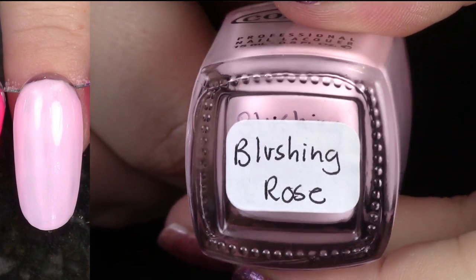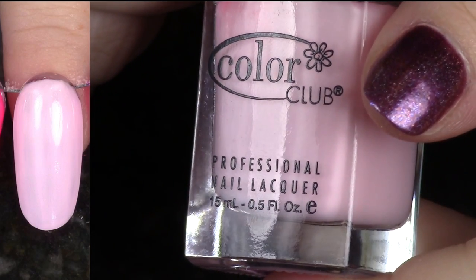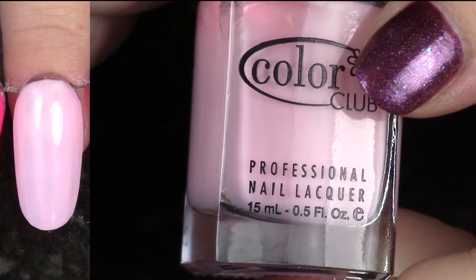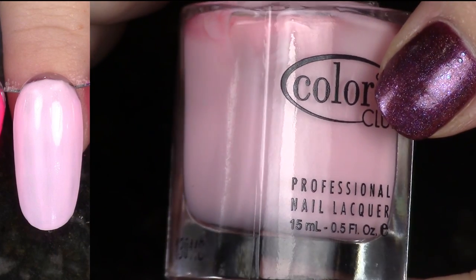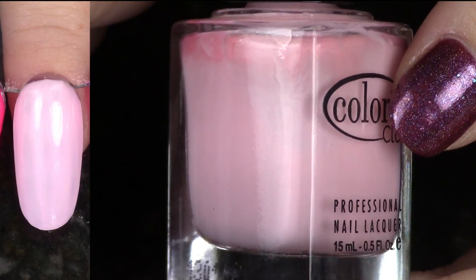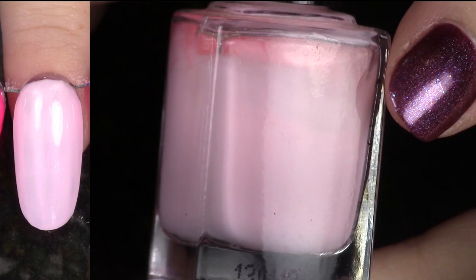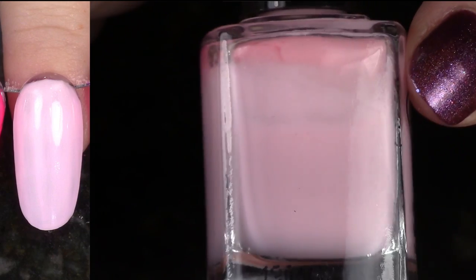Another polish from the Blossoming Collection — this is Blushing Rose. This polish is actually pretty good as far as light pinks go. You can see a little bit of streakiness there. In my efforts to de-stash, I'm trying to find any reason I can to de-stash things, and this is pink and I don't really think about it, so I'm going to de-stash it.